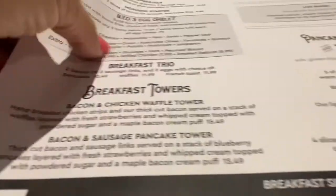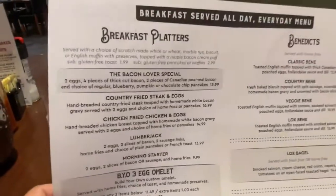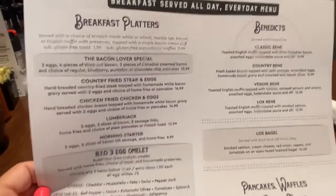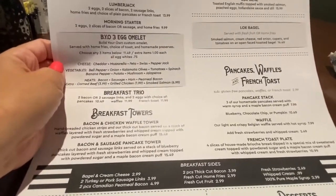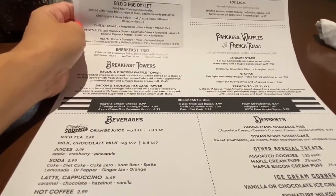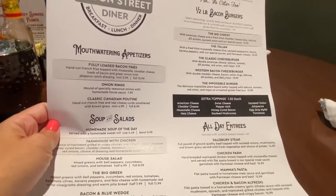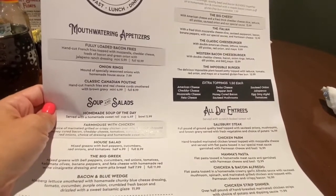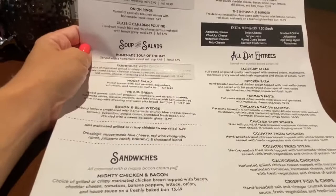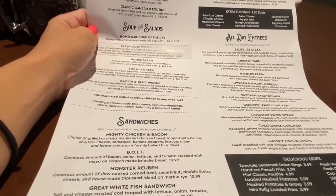I just might have to get that. They do have some breakfast platters and they do serve breakfast all day. I don't know — I wasn't planning on getting breakfast, but that tower sounds so good. They have burgers. So let us order and we'll be right back.